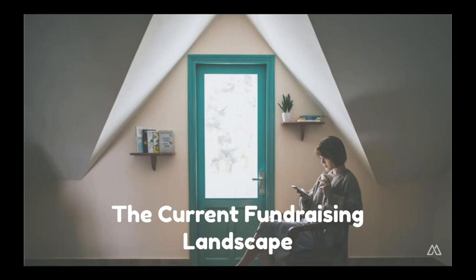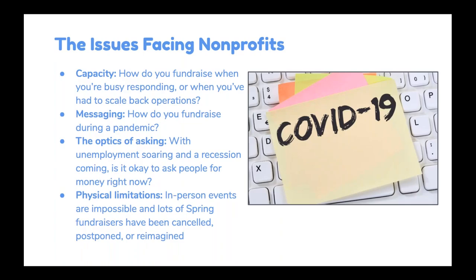Before we dig into the steps, I wanted to briefly go through what the fundraising landscape looks like right now, because this is really uncharted territory in so many ways. There's a lot of anxiety around what the right thing to do is. We currently have some issues facing nonprofits that are mostly everyday challenges, except this pandemic has put all of those issues on steroids. The biggest issue for many nonprofits is simply capacity, which is always a concern — we mostly work with small and mid-sized nonprofits — but it's obviously amped up considerably right now.